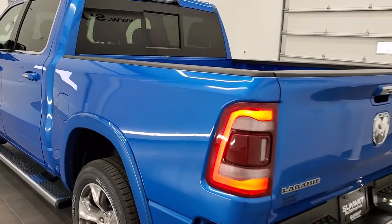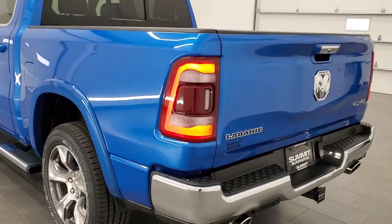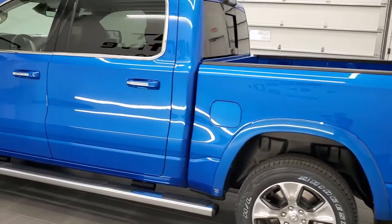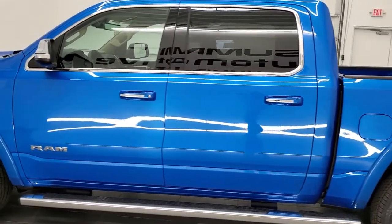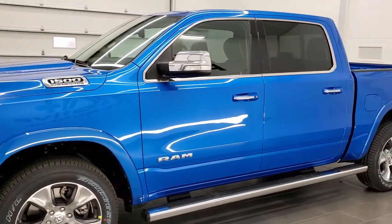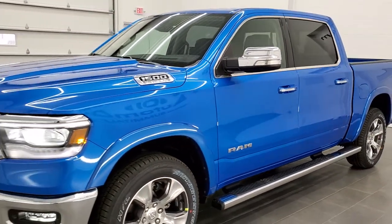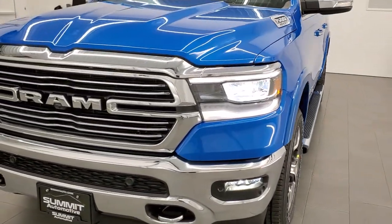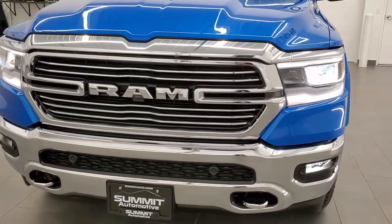We'll do one final walk-around so you can see all the LED lights. You get the LED tail lamps, the Hydro Blue paint — paint code PBJ — my favorite color on the Rams at the moment. You also get the LED headlamps, LED running lights, and LED fog lamps, and they are super bright.